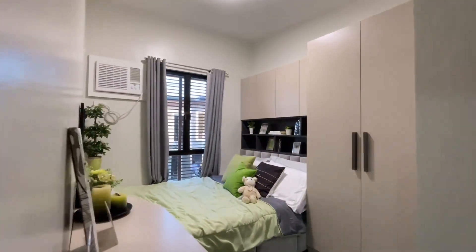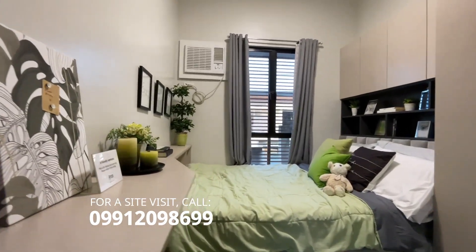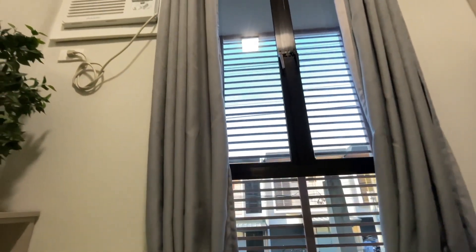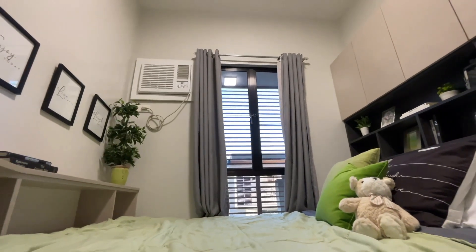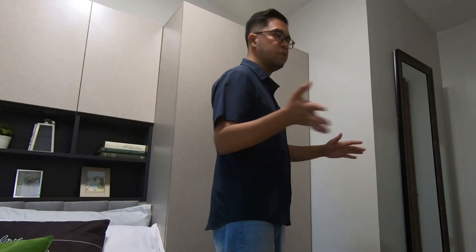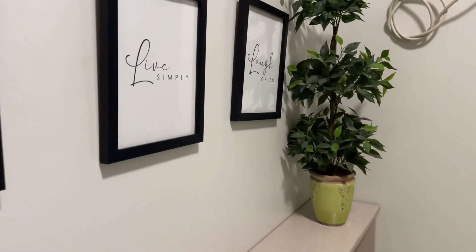First up will be the master's bedroom. This is your master's bedroom — this is how it looks. We're just giving you an idea since this is a sample unit. You can actually place your bed this way and put your cabinet here. However, you can also place the furniture in a different position.